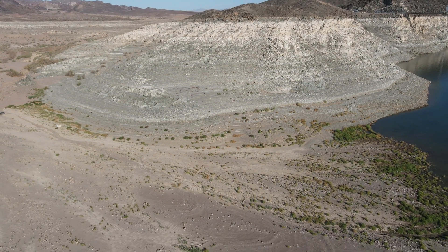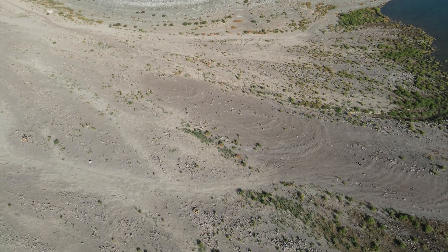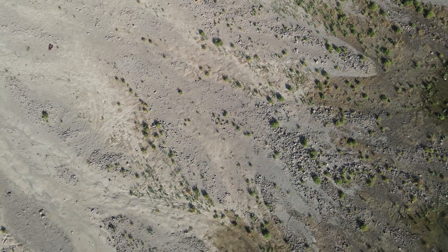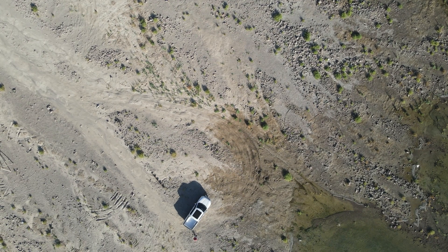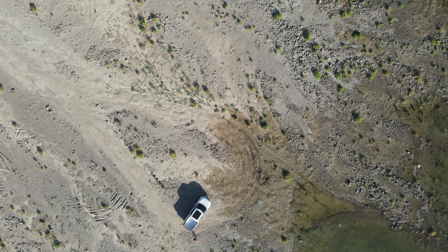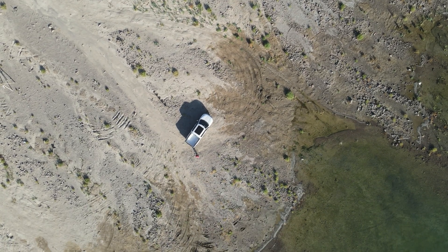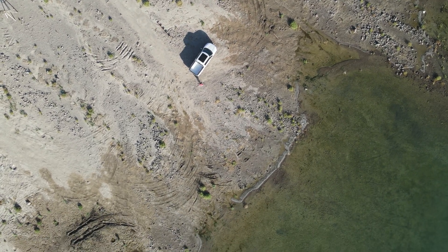Right now I'm turning the drone down so you can see the pickup. I've got the drone set at 178 feet in the air, which represents where the lake top would be if it were completely full of water. Looking down at my pickup 178 feet below — it's a long ways down there. Imagine the amount of water it's going to take for us to regain what's been lost.